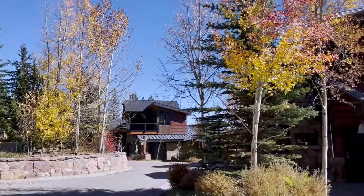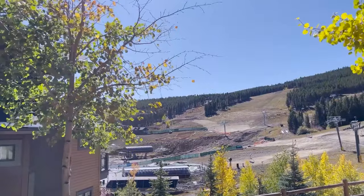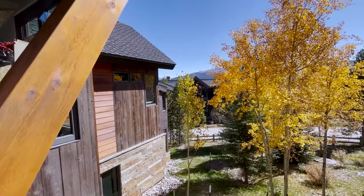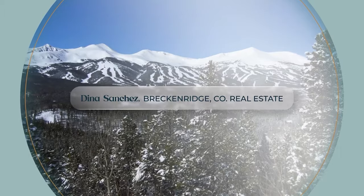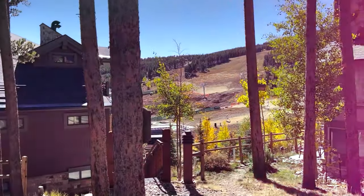Welcome everybody! Today I am at 27 Peak 8 Court, right at the base of Peak 8 in Breckenridge, Colorado. This gorgeous home is the ultimate in luxury and it is slope-side. I am going to share with you six reasons why this home could be for you. Are you ready to see one of the most fabulous homes in Breckenridge? Well, let's go.